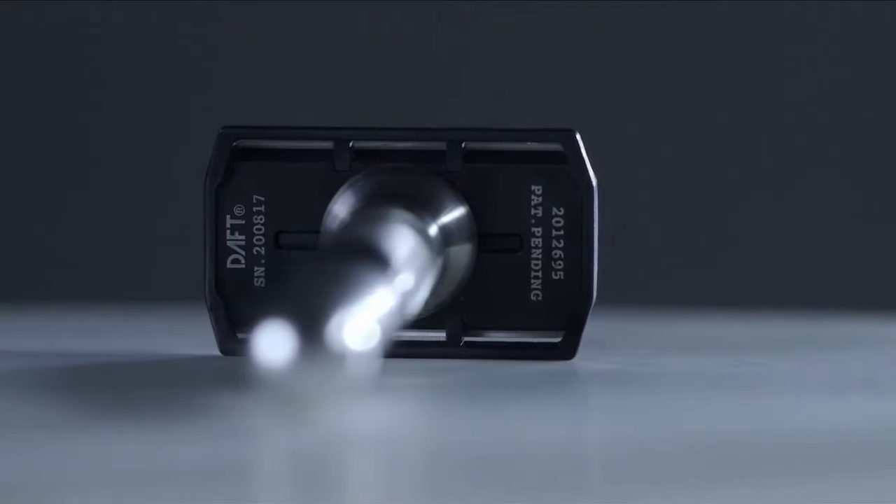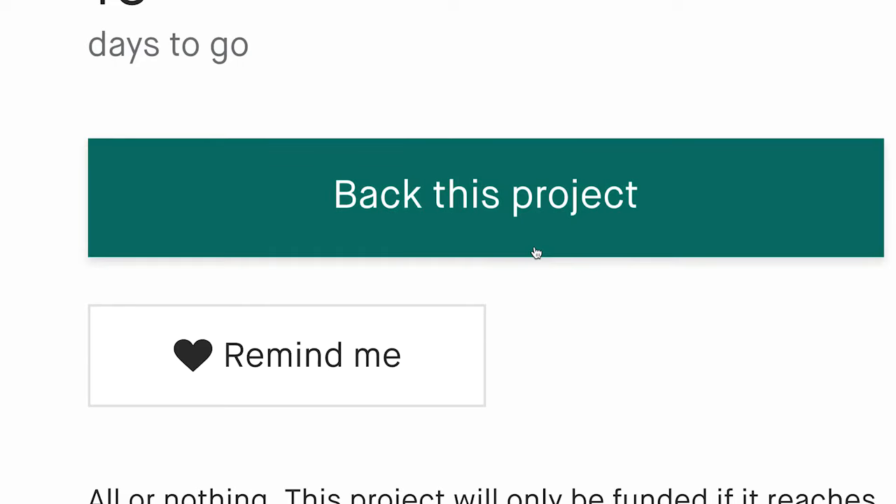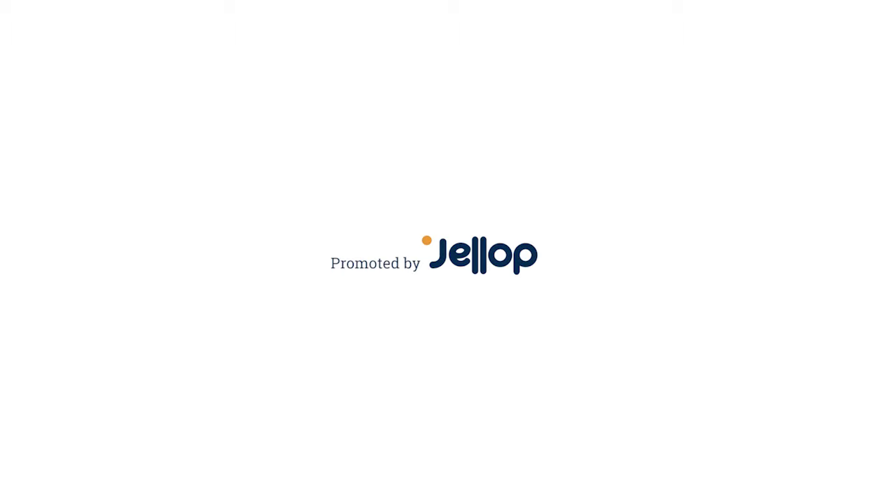I'm pleased to say that everyone who's tried this product so far has carried on using it and they've stopped using cartridge razors. Thank you.